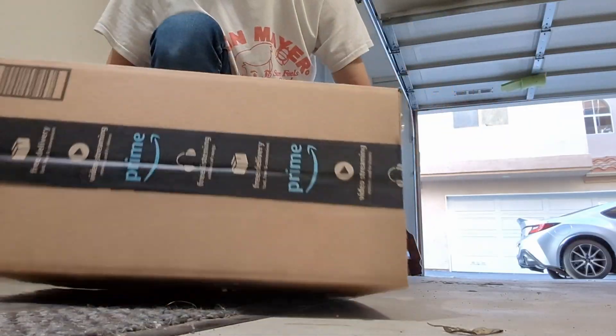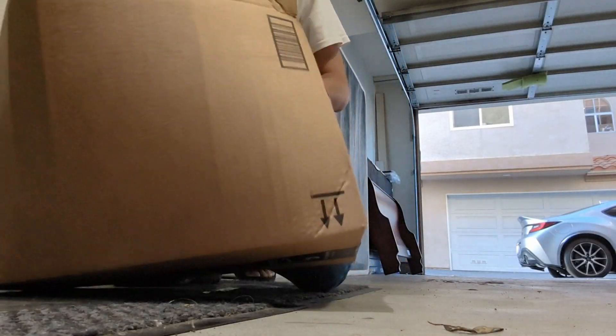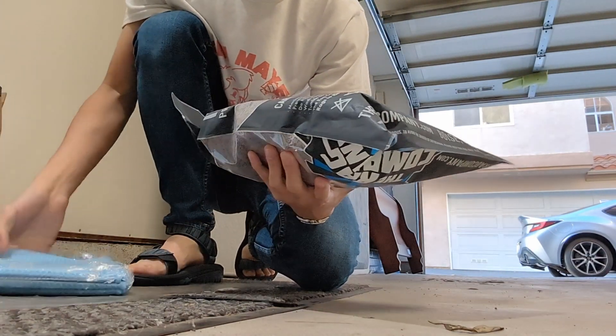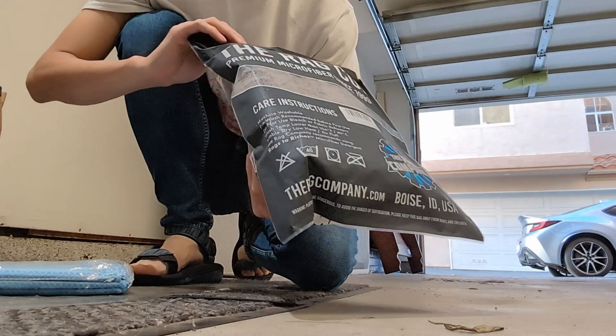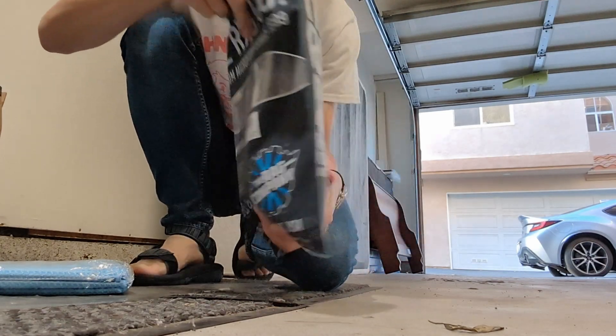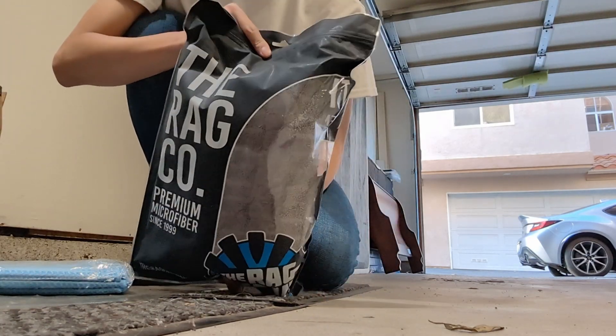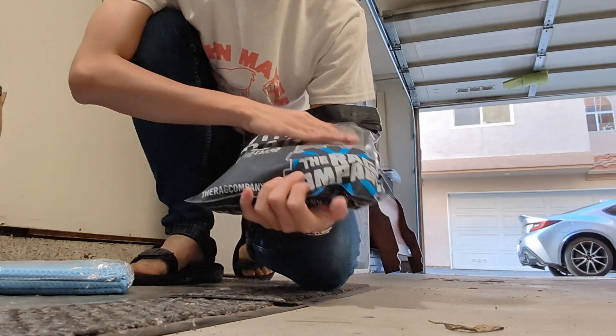It's been raining a lot randomly in SoCal — well, it didn't rain a lot but it kind of drizzled. It got all over Gracie and she's super dirty so I need to wash her again. I did get some new stuff from Amazon. My friend mentioned it could have been the microfiber towels I was using that could have scratched up those micro scratches on the car, so I decided to get a bigger drying cloth from the Rag Company.